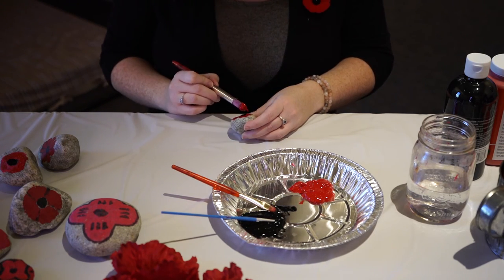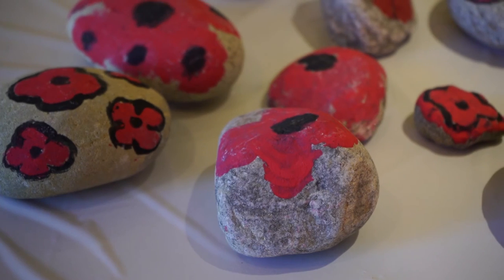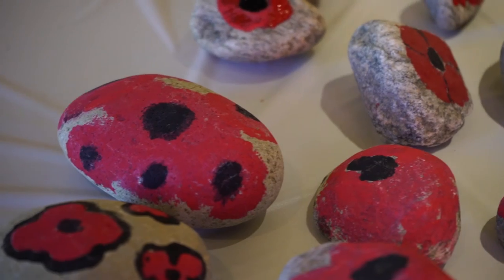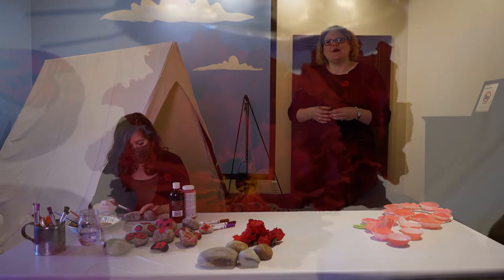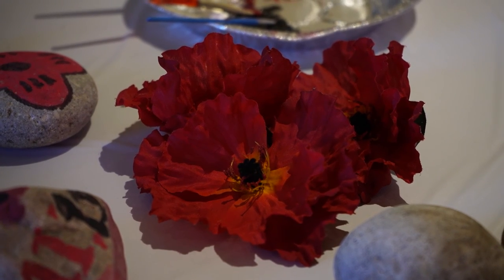Now you can plant your poppy rock as a symbol of remembrance. You can place your poppy rock in your garden, by your front door, or just leave it somewhere in the house. I hope that you have a chance to make a poppy as a symbol for remembrance, and please consider leaving a poppy at the cenotaph in order to show your respect to veterans, in absence of large public services this year.